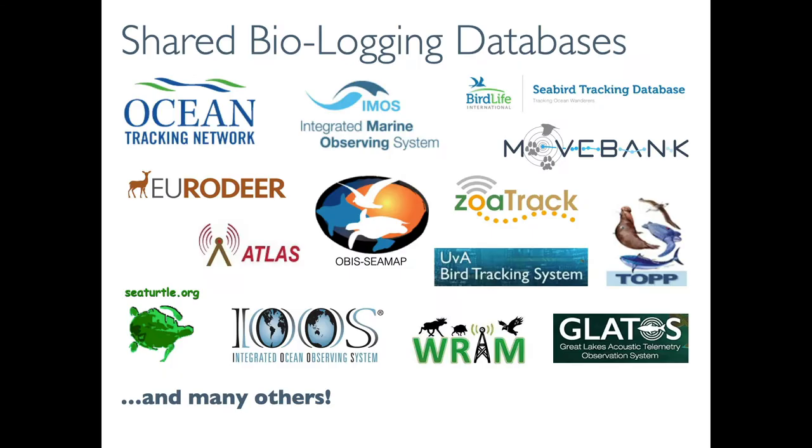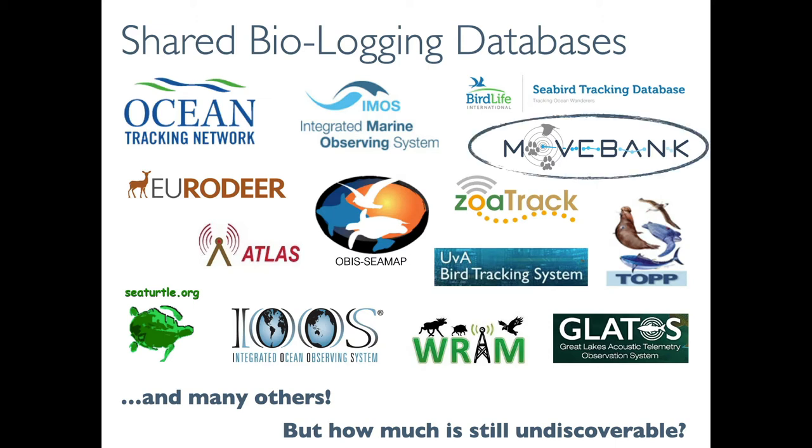As a brief background, many shared biologging databases are used by researchers to coordinate research for shared methodologies within regions and for taxonomic groups. However, a lot of biologging datasets remain undiscoverable on local computers or smaller organizational databases. In the first half of this talk, I'll outline a set of tools and services that we've built at MoveBank over the past decade to increase participation in these efforts to harmonize and share data.